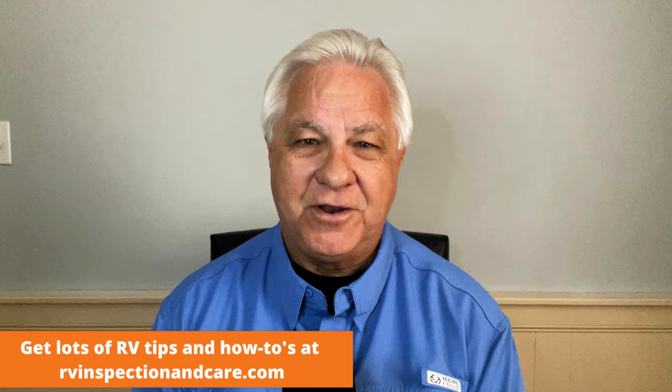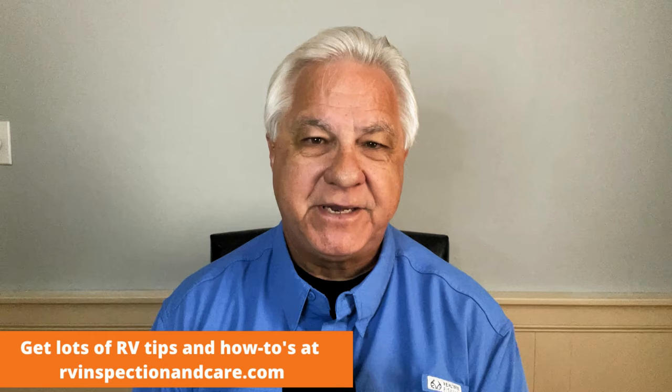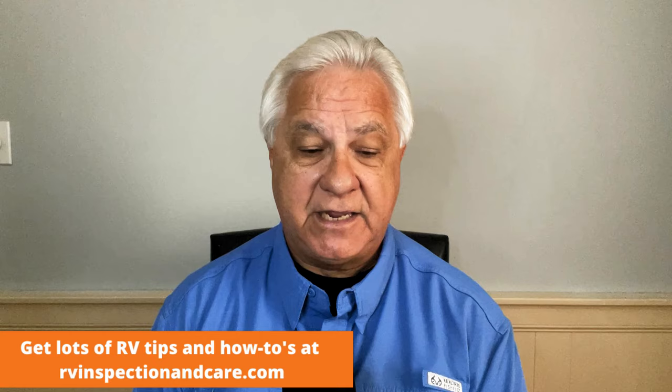So why do mice like RVs so much? The honest truth is they're just like any animal — they're looking for shelter, water, and food. RVs have all of those things and they tend to be right there in their habitat more often. We've had mice problems ourselves in the past, and I'm going to explain how we dealt with them successfully a little later in the video.